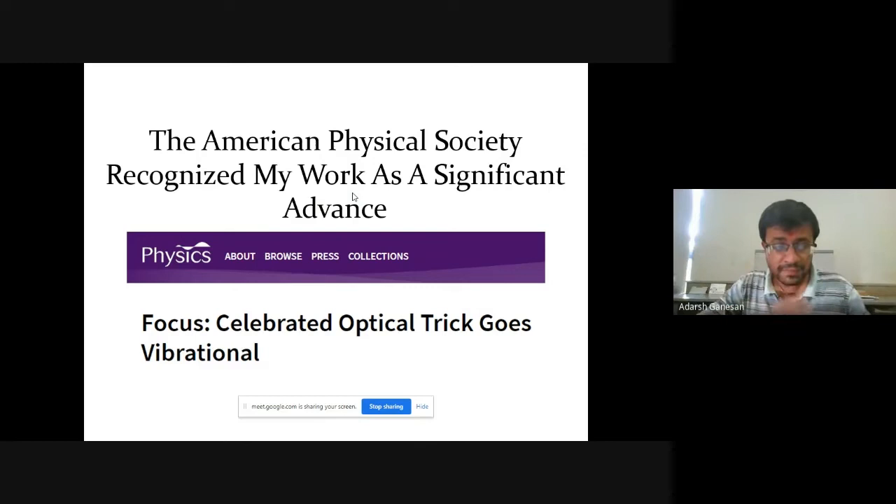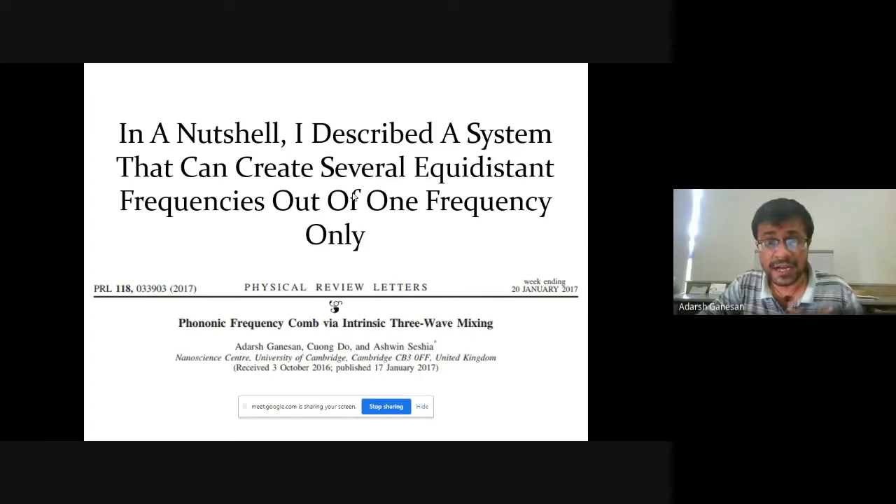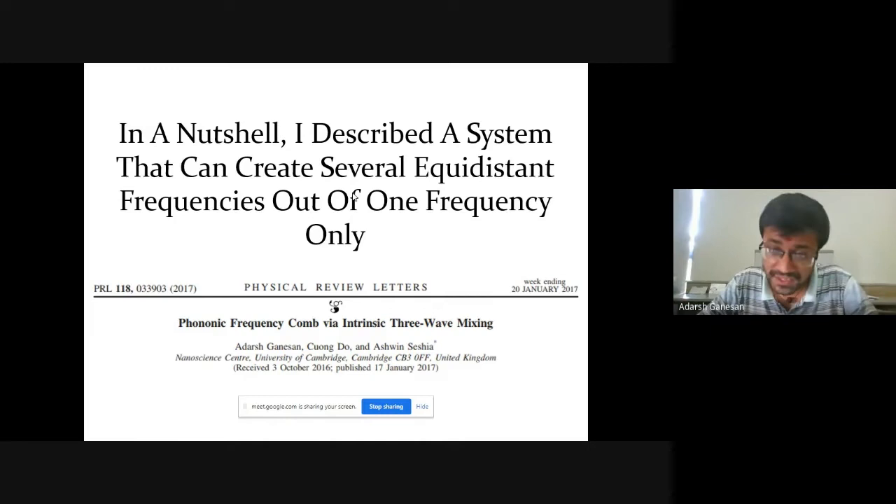This is the nomenclature I'm going to use throughout my slides: this sort of spectrum and time domain signal is what I'm referring to as a frequency comb. APS recognized this work as a significant advance by comparing optical frequency combs and vibrational frequency combs and the interesting prospects that can arise. In a nutshell, I described a system that can generate several equidistant frequencies out of one frequency only — I provided the procedure for how to generate these several equidistant frequencies.